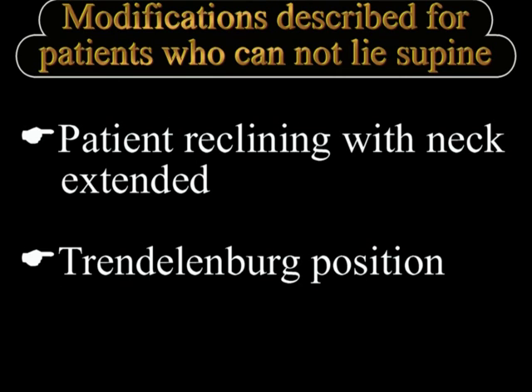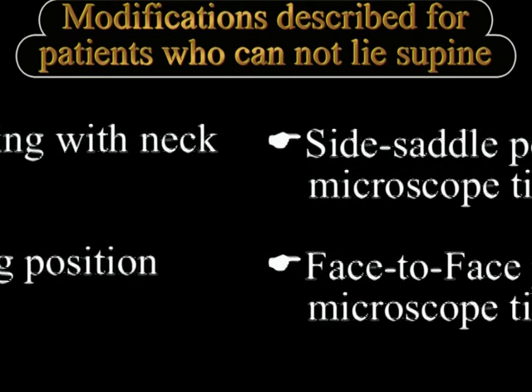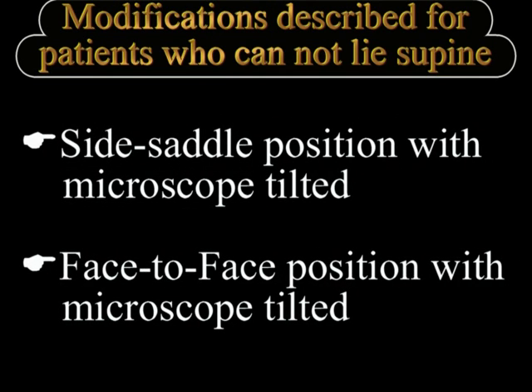Other modifications included keeping the patient in a Trendelenburg position to make it comfortable and familiar for the surgeon. Some authors described a side-saddle position with the surgeon sitting parallel to the operating table, and another article described a face-to-face position where the surgeon faced the patient and the microscope was tilted to perform phacoemulsification through an inferior or inferior temporal clear corneal incision.